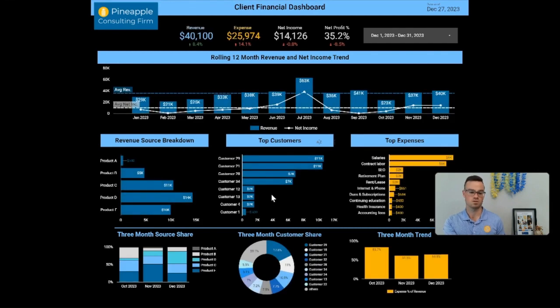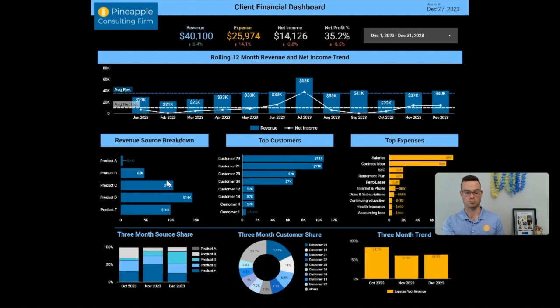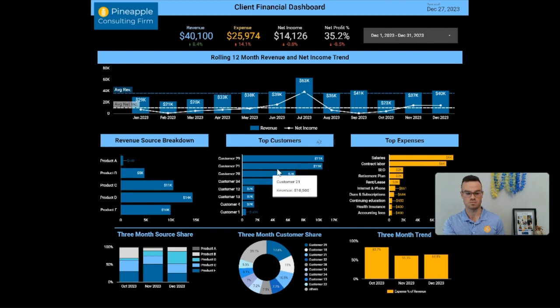Then of course the breakdowns — how are we making money, who's our top customer, do we have more than 30% in one bucket, all that good stuff, and top expenses. All of this is completely custom. This is our example, and a lot of people do like this — we do offer it at a more discounted rate, but we create this completely custom for you.